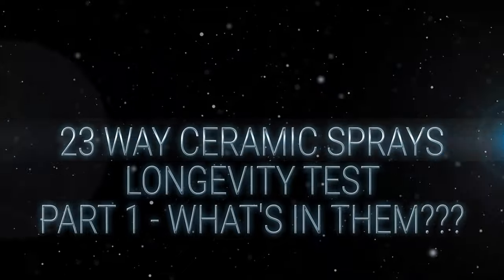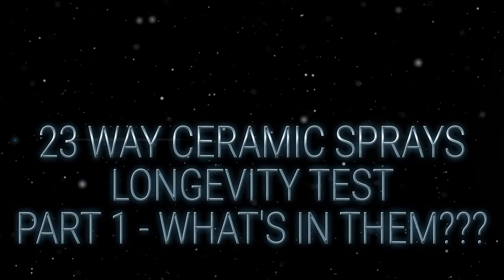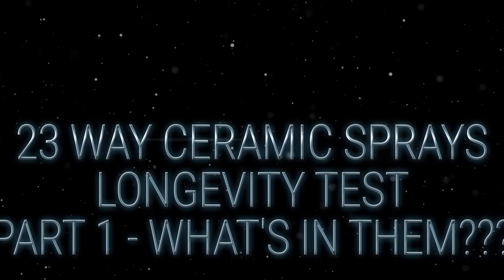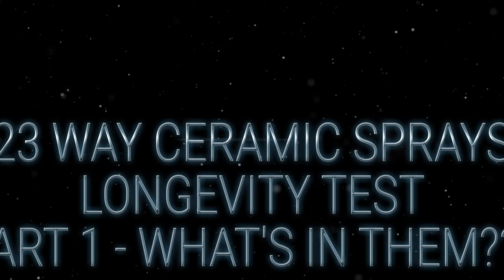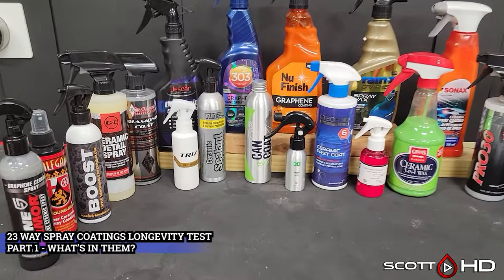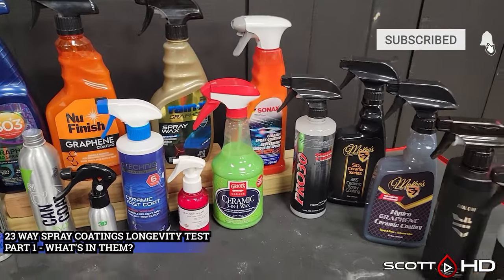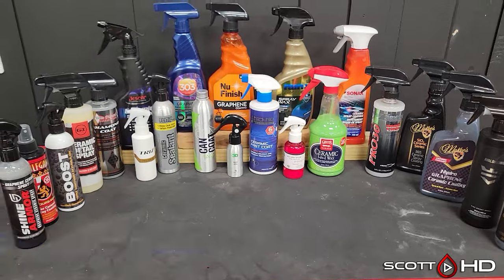Welcome back. This is one of two new tests starting shortly — this one beginning the first of April, the other the first of May. I tried to get both starting at the same time but simply did not have the time. This test will focus on the latest spray coatings and sealants on the market, all of which are available to the public — none are considered professional-only. We're calling this the 23-way spray coatings test.